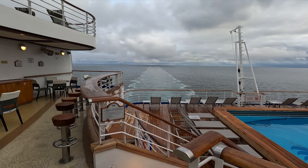Off to the left through the glass is the Lotus Spa Pool, and down here is the complimentary fitness center. Their hours were 7am to 10pm during our sailing. They have different free weights, machines, ellipticals, and treadmills. I do have a full Crown Princess fitness center tour linked below in the description if you want to check it out.